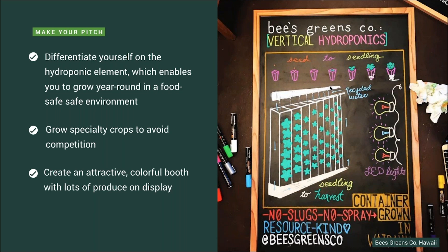Making your pitch at a farmers market is interesting because your product is local and fresh, but likely so is the product from other vendors. So you should really try to distinguish yourself on the hydroponic element and how it enables you to grow in a completely safe environment year round. Do your research on the crops you should be growing — before you even start as a vendor, walk around the farmers market, take notes on who grows what, and tailor what you're growing specifically to avoid competition. Think about your display too — it should be colorful, attention-grabbing, and give off the feeling of abundance, like overflowing produce.